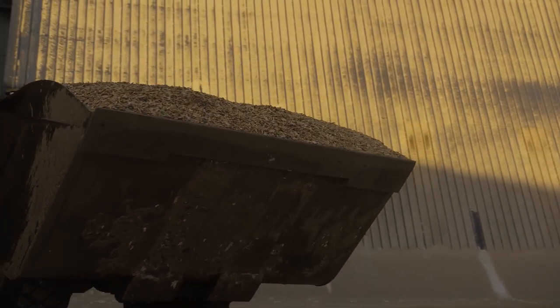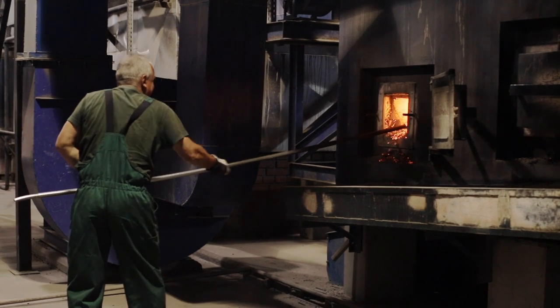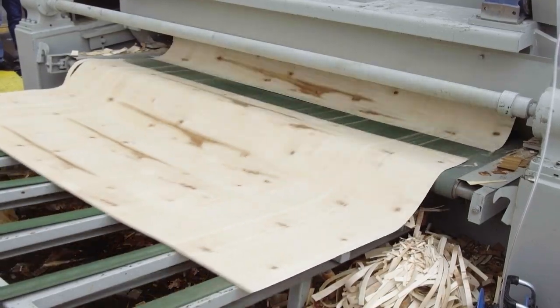The heartbeat of our plant is our boiler systems. If we don't have the boilers running properly and the right fuel going to the boilers, our whole operation doesn't run. We need to create heat.